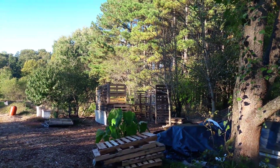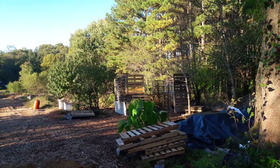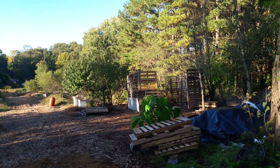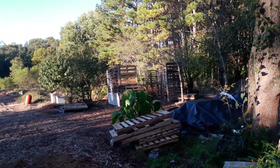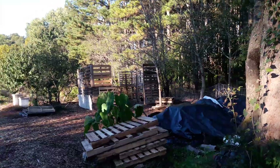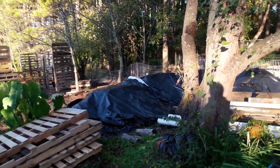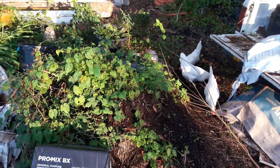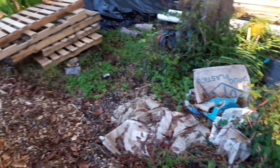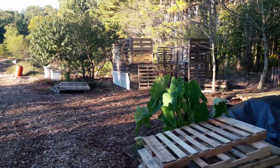Hi, this is Jim, Fat Cat Market Garden, mid-Delaware, October 17th. It's a little after five and about 58 degrees. Chickens are here too — I have a bunch of cleanup to do, but this really is about the pallet chicken coop.